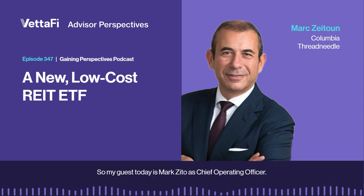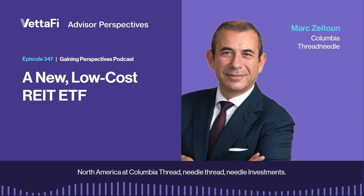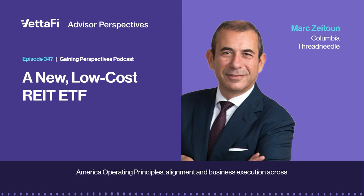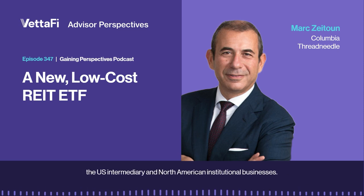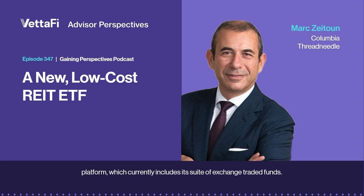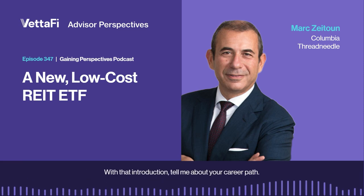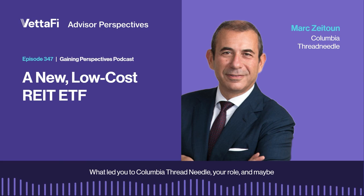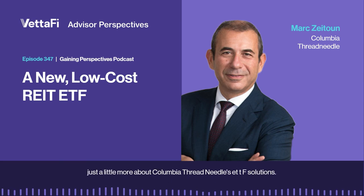My guest today is Mark Zaytun. As Chief Operating Officer, North America at Columbia Threadneedle Investments, Mark is responsible for helping to develop and implement North America operating principles, alignment, and business execution across the U.S. intermediary and North American institutional businesses. And as head of Strategic Beta, Mark oversees the firm's Strategic Beta platform, which currently includes its suite of exchange-traded funds. So Mark, with that introduction, tell me about your career path. What led you to Columbia Threadneedle, your role, and maybe just a little more about Columbia Threadneedle's ETF solutions.